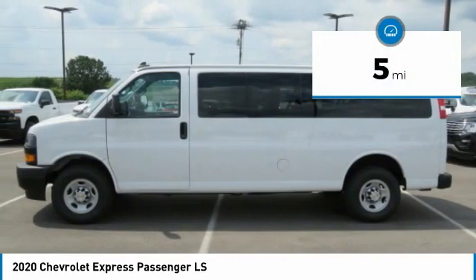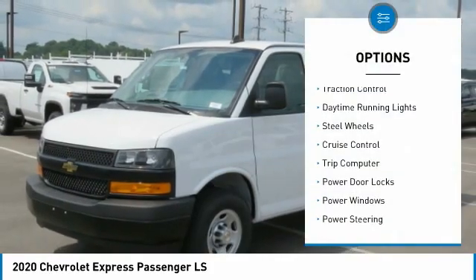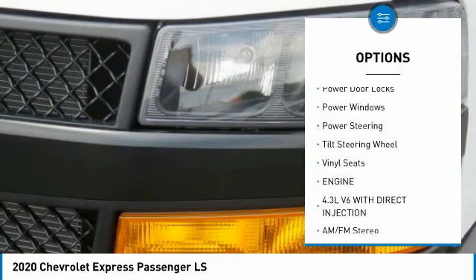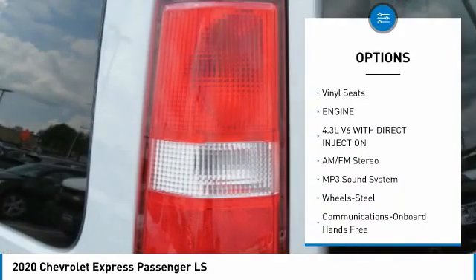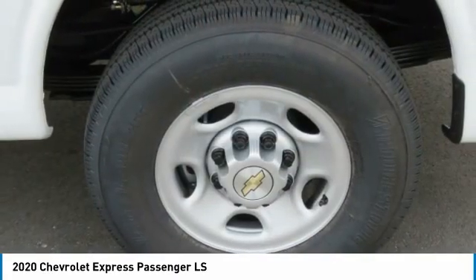This vehicle has less than 100 miles. Here are some of this vehicle's great options: traction control, daytime running lights, steel wheels, cruise control, trip computer, power door locks, power windows, power steering, tilt steering wheel, vinyl seats.